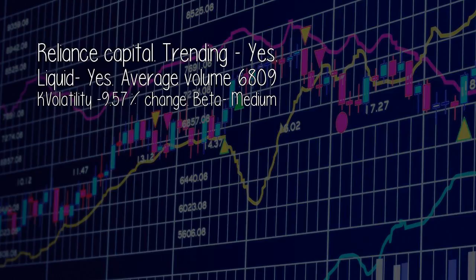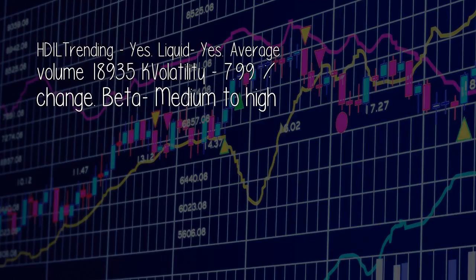Reliance Capital: trending — yes; liquid — yes; average volume 6,809; volatility minus 9.57% change; beta medium. The second stock: still trending — yes; liquid — yes; average volume 18,935; volatility minus 7.99% change; beta medium to high.